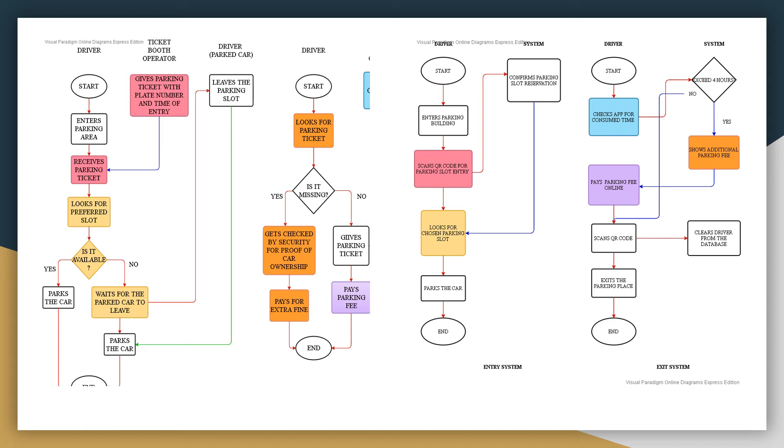The ticket booth personnel is assigned to check the consumed time of the driver in the parking space in the current system. In the proposed system, the driver will be able to track consumed hours as the app shows the duration. This way, we lessen the demand on manpower and utilize the usage of the app.